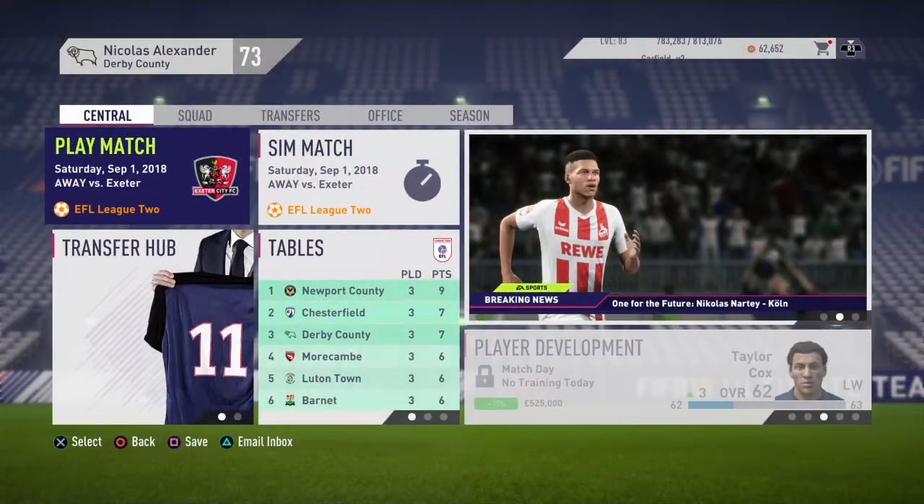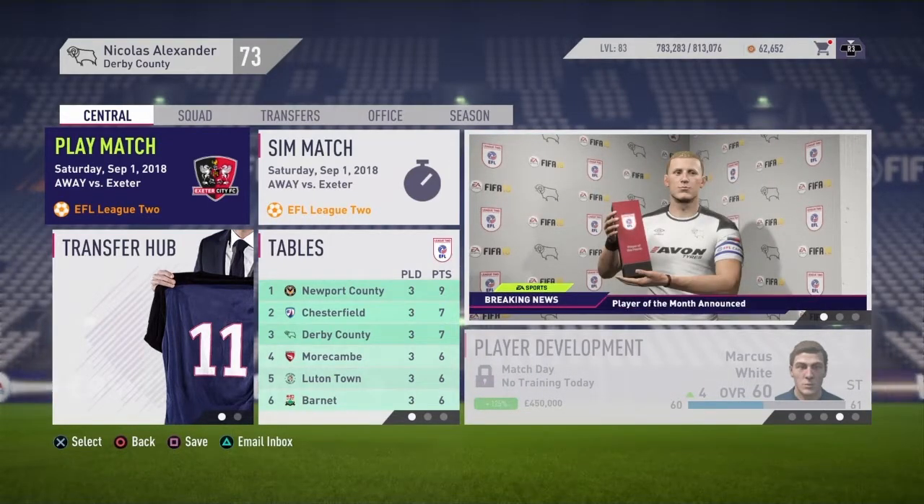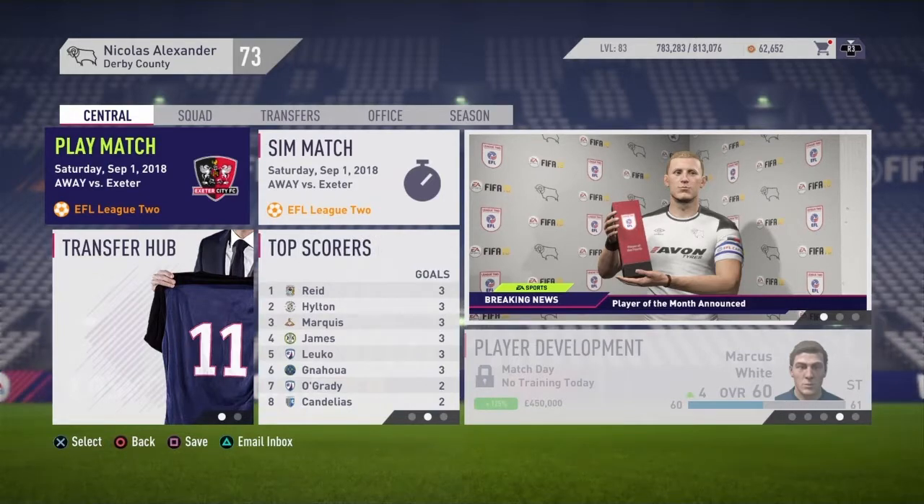Good day peeps, Garfield here and welcome to episode 11 of the Derby Way. We've got another three games coming up for you today, so fasten your seatbelts, here we go.